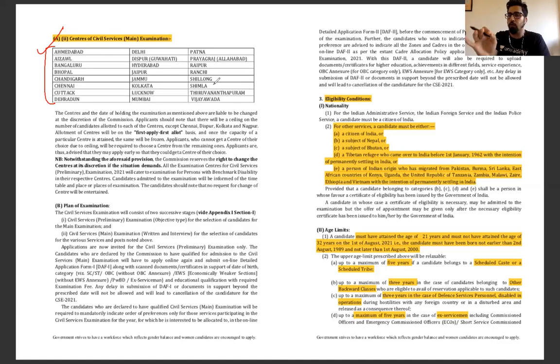On eligibility — children are often confused. So I will tell you once and for all. For IAS, IFS, IPS, and services, the first requirement is citizenship of India. Until this time, Nepal and Bhutan can also appear in this exam. Tibetan refugees living in India before 1 January 1962 who came to Hindustan can also appear.